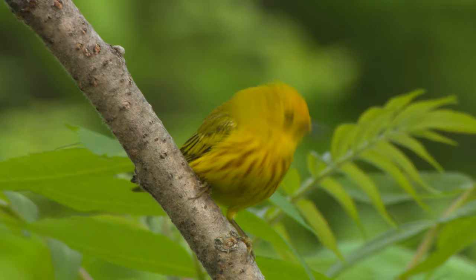My birthday's in mid-May, at the peak of migration in New York and in Ohio where I grew up. It's always been like I get birthday presents of warblers and it's awesome. Lots of warblers are strikingly marked in bright colors and patterns, which can make some easy to identify.